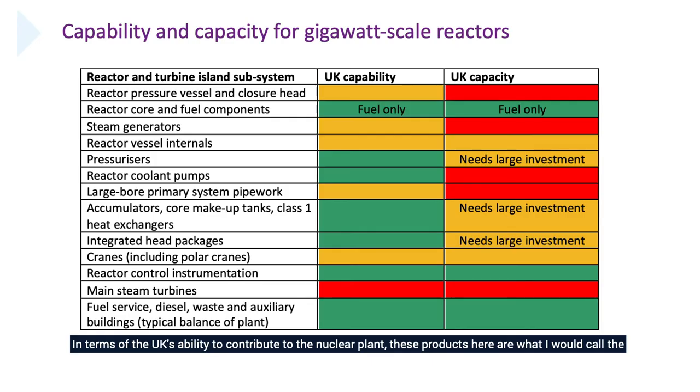In terms of the UK's ability to contribute to the nuclear plant, these products are what I would call the high integrity reactor and turbine island products. UK capability is quite good — there are a few ambers but lots of green. So we know how to do things, but capacity is where we struggle. That's the scale of manufacturing: the size of buildings, the machines, the forges, the craneage to hold and lift the product. You can see more reds when it comes to capacity. The UK challenge is: can we build up the capacity and scale for these gigawatt-sized products?